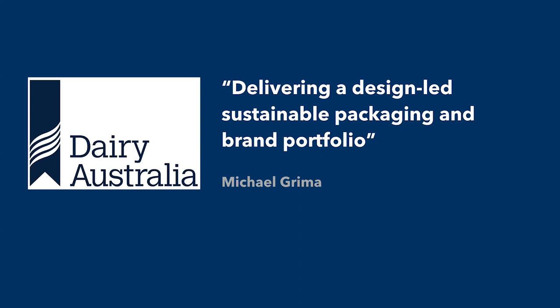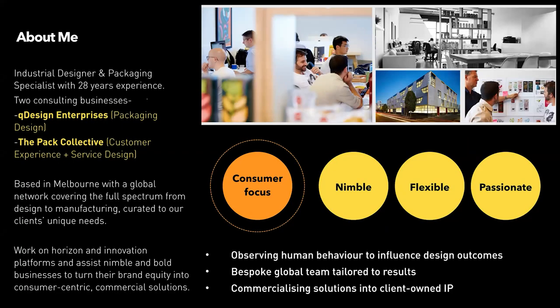The title of this presentation is 'Delivering Your Design-Led Sustainable Packaging and Brand Portfolio.' I'm your presenter Michael Grima. A bit about me: I've clicked over 28 years in 2020. I'm an industrial designer by profession, and I've been able to branch out to two different types of businesses — one being predominantly packaging, which is the focus of today's presentation: Q Design.